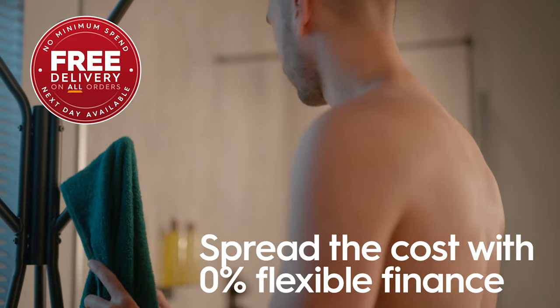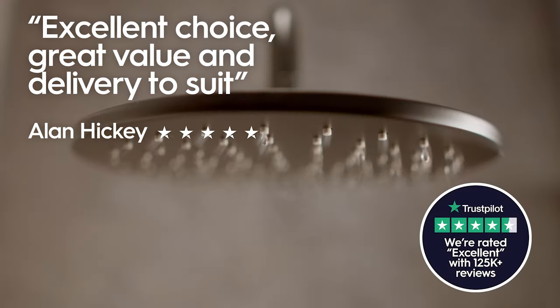There's free delivery and flexible ways to pay, so it's no wonder our customers rate us so highly. Head to victoriaplum.com to find out how much you can save in our latest sale.